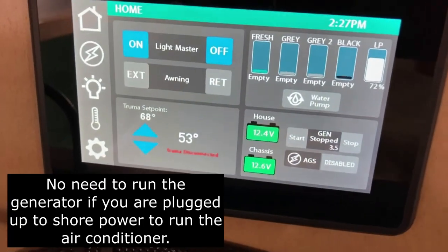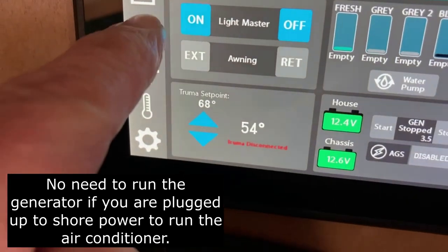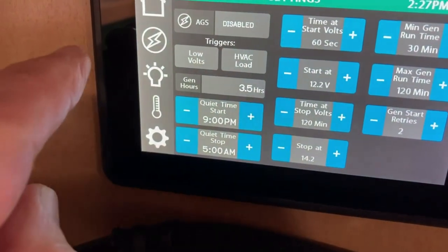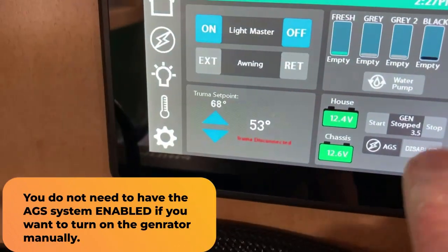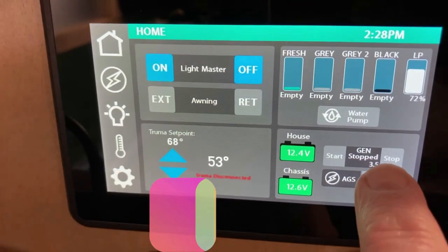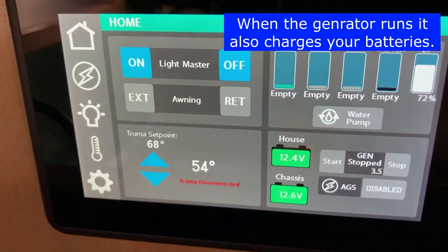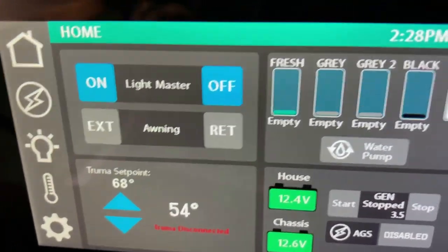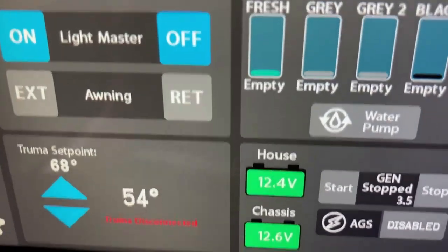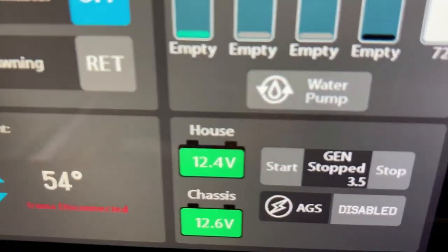With the inverter on the Xantrax, I'm able to turn on the induction cooktop. In order to turn on the air conditioning system I will have to turn on the generator. The generator start and stop is right here - you need to hold the stop button down to prime the gas pump in the generator for a couple of seconds, then hit the start button, and that will start the generator.